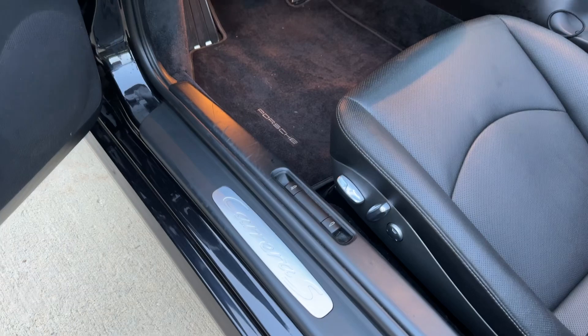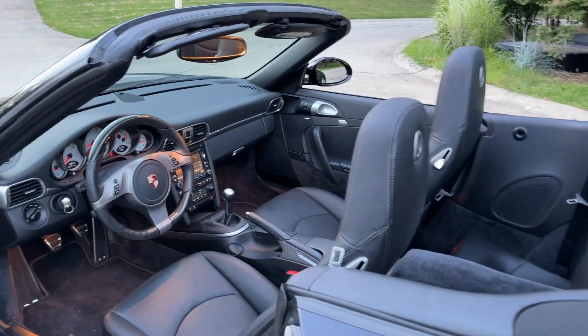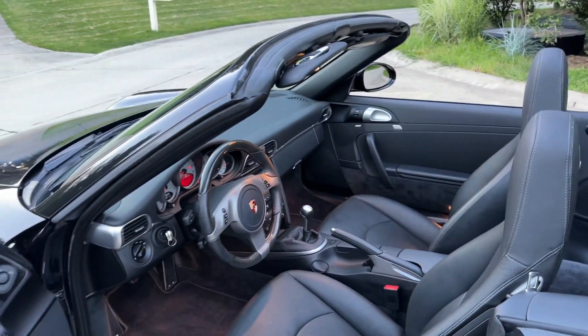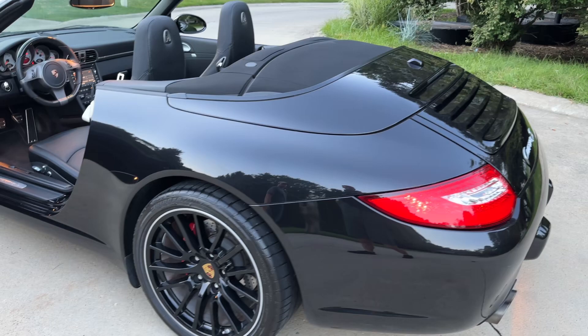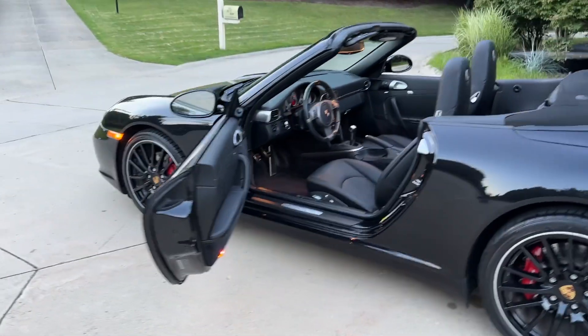Obviously the Carrera S door sills. The car is honestly in fantastic condition and drives great. As you can see in the photos, the top operates perfectly — no flaws or anything on the top at all. Just wanted to show that the condition of the vehicle in the photos is representative of the true condition.